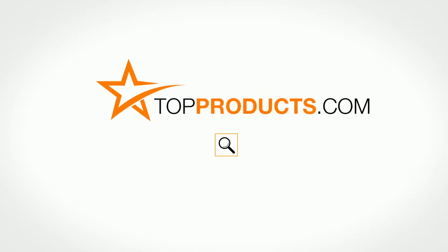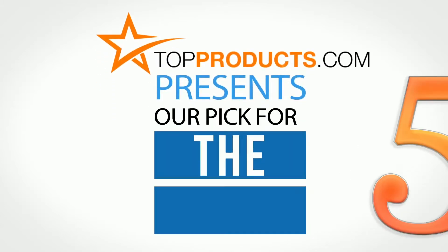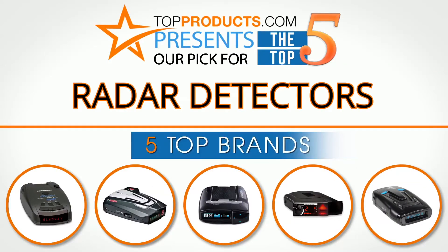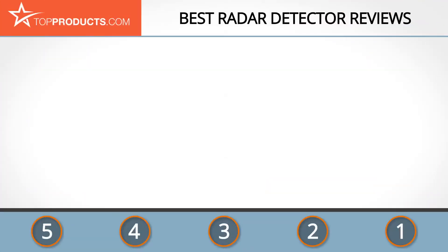TopProducts.com presents our pick for the top five radar detectors. For this review we chose five brands known for quality radar detectors, showcasing a variety of options that are available.